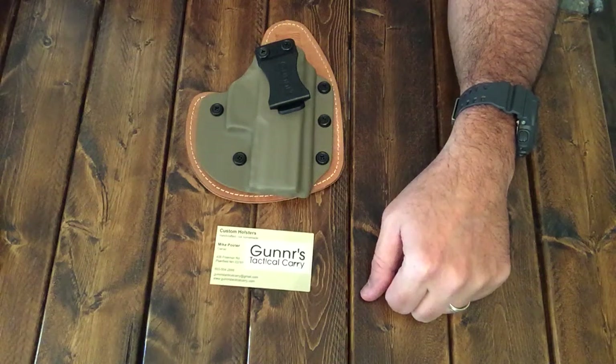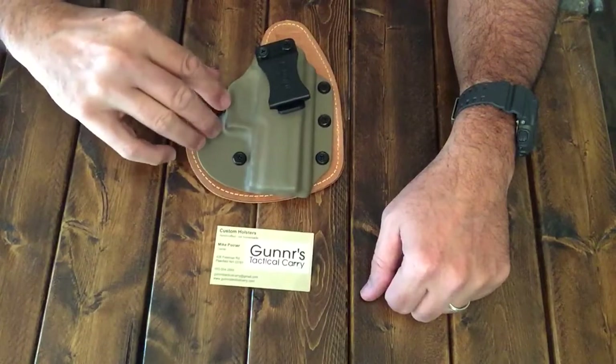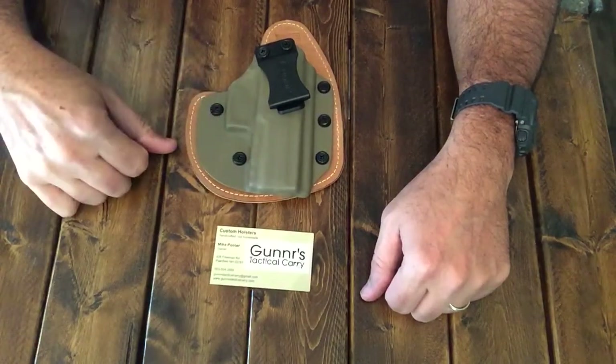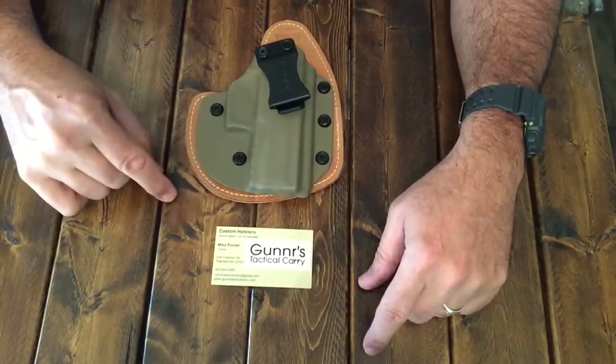Hello, Gun Nation. Big Johnson coming at you. Just wanted to do a follow-up on this hybrid holster from Gunners Tactical Carry. Mike was so gracious enough to send this in to the channel. Their website is GunnersTacticalCarry.com.